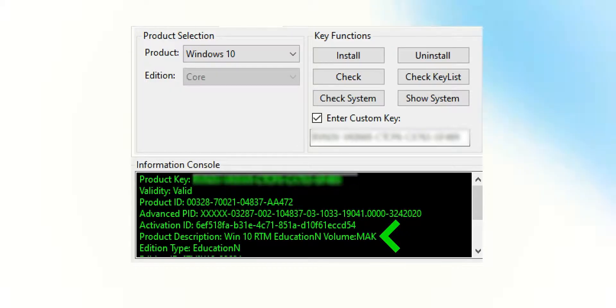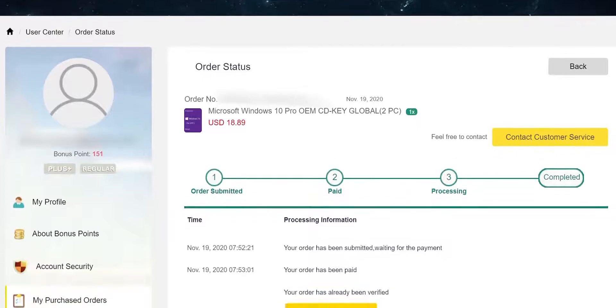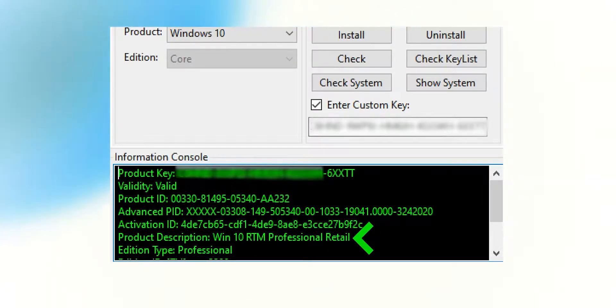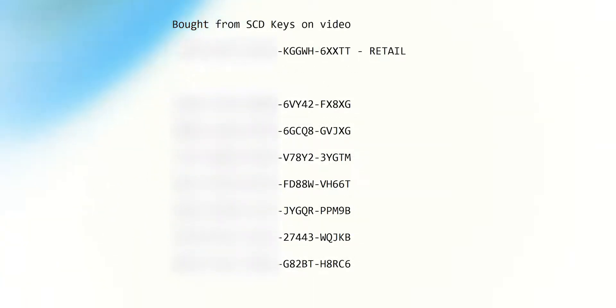So that's two different eBay sellers, two different keys. I'm going to say if you want to get a key off eBay, do tread lightly. We've just got our first key now purchased off the website SCD Keys. We've got here Windows 10 RTM Professional Retail. So this is the retail stuff, this is a single end user license. However, we're not gonna stop there. I've got a heap of different keys from this website over the years, so we're gonna go through a whole page of keys and check the validity of each and every one of them.